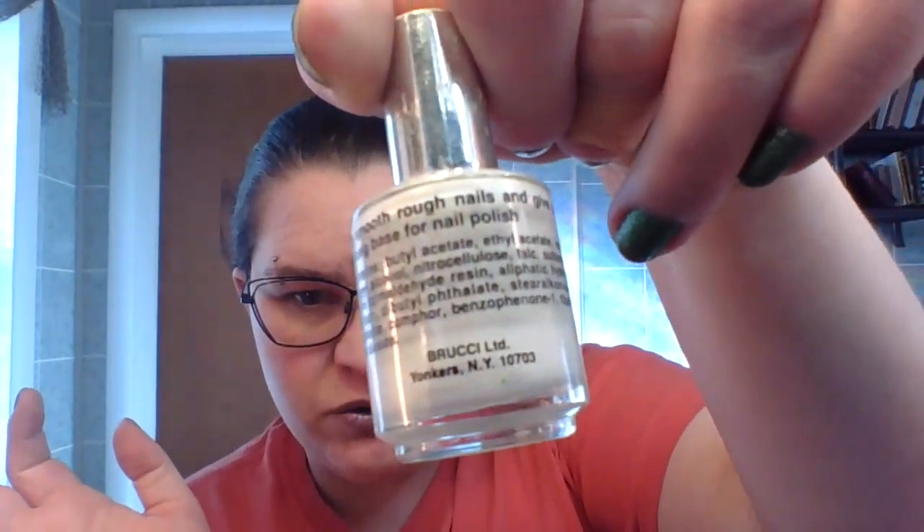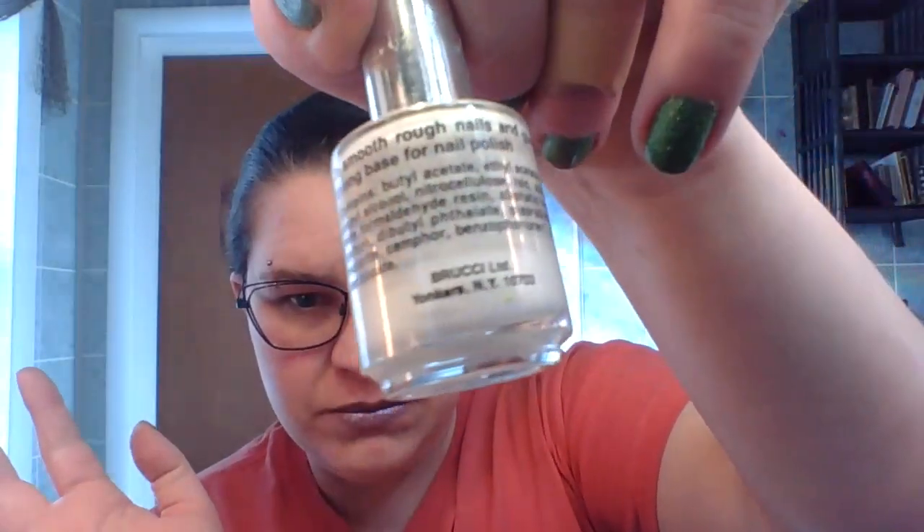My letter B, my Bruchy Ridge filler — this one is gone. I can't scrape any more out of here and I'm done trying. It takes forever to get anything to come out. So I am calling that done. A ridge filler is not something I'm going to replace, so that one is just out of my inventory.